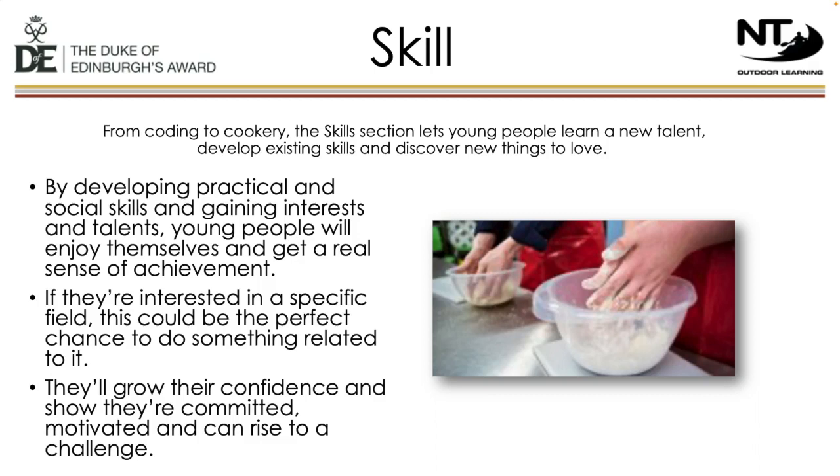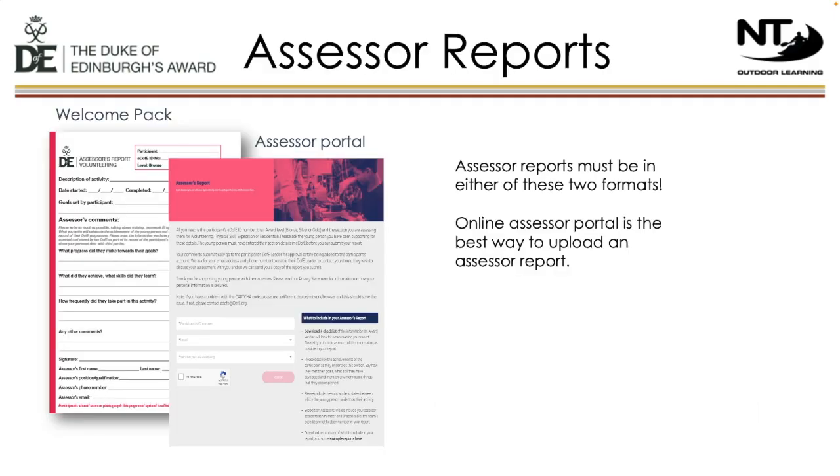A key part is to find an assessor for each section. This cannot be a family member and should be someone who has a bit of knowledge about the specific activity. All participants will receive an eDofE account, and once they log on, they'll get sent a welcome pack containing a template for assessor reports. We're having a lot of assessor reports rejected by DofE because they're not in the correct format. Please ensure that assessors send the report either using the sheet in the welcome pack or, best of all, via the assessor portal — which can be found by googling DofE assessor portal.